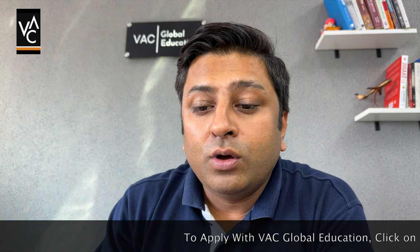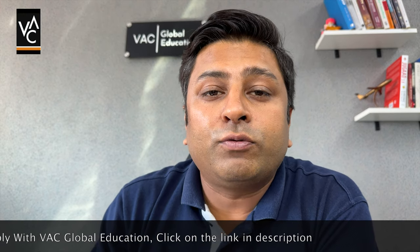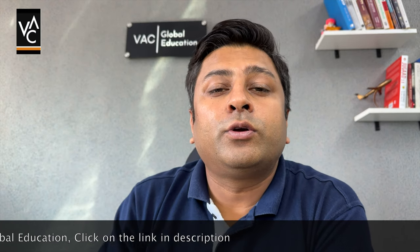Hi, hello everyone, this is Chakit from VAC Global Education. In this video we are going to discuss what are the green list programs, how they can benefit you, and if you do not fall into the green list, then what are your options. Watch this video till the end to get the complete information. If you are planning to apply for a new student study visa in the coming intakes, do not forget to subscribe to this channel because here you are going to get a lot of information about the new student study visa as well as recent updates.